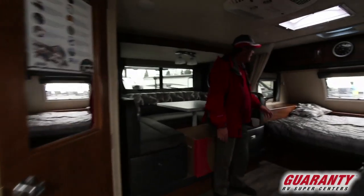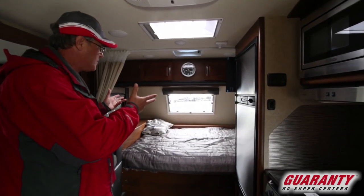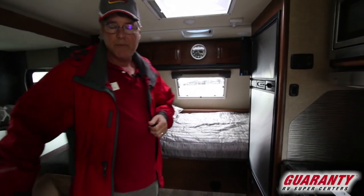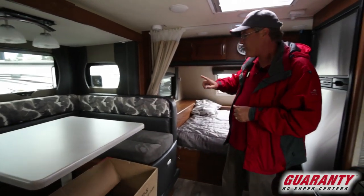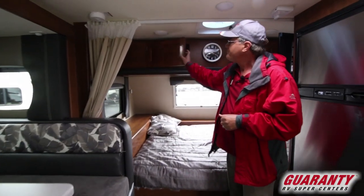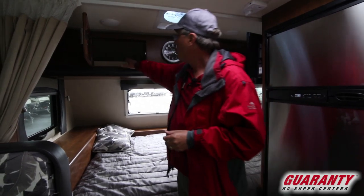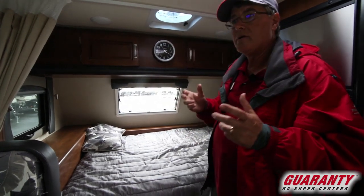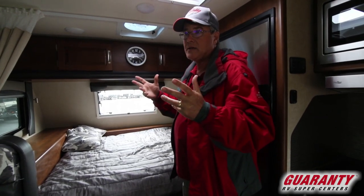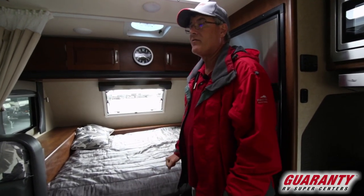Inside, we have a large queen size bed with plenty of space for two. Behind me, the booth converts into a really large additional sleeping bed. In the 1685, there's an optional setup that provides storage as well as another sleeper for a smaller individual or child, folding down into an additional sleeping setup. It's compact yet eight feet wide, and the slide out is very deep with windows all around making it well lit.